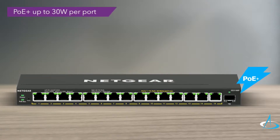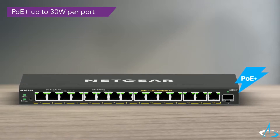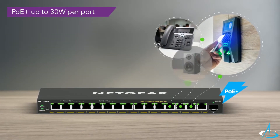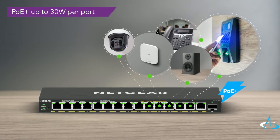These new switches come with 15 ports of PoE Plus to power devices that need up to 30 watts. They are the perfect solution to power PoE devices such as VoIP phones, IP cameras for surveillance, wireless access points, and more.